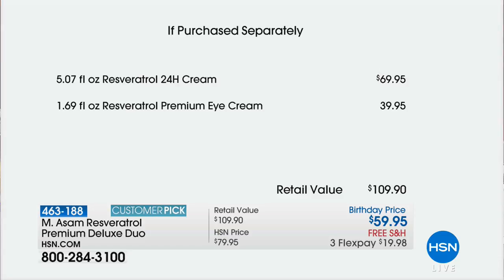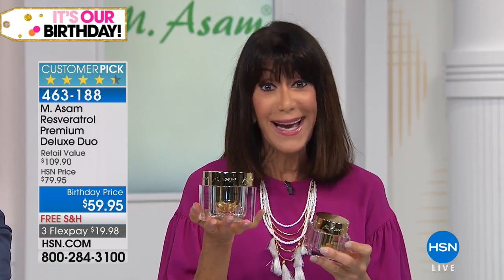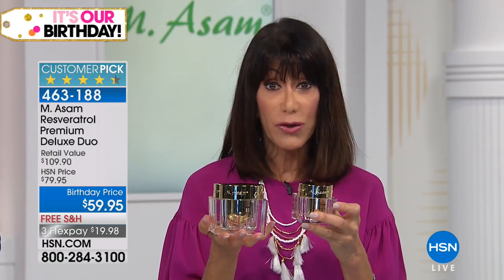We have it at $69.95, which is a phenomenal price, and the eye cream at $39.95. But here's what we're doing today — I have about 1,100 for the entire country. Both of them for $10 less than the price of the premium day and night cream: $59.95, free shipping, three FlexPay, four on your HSN card.